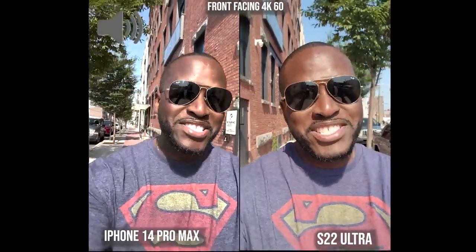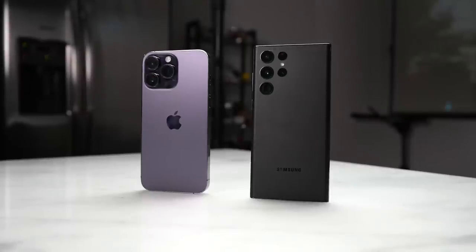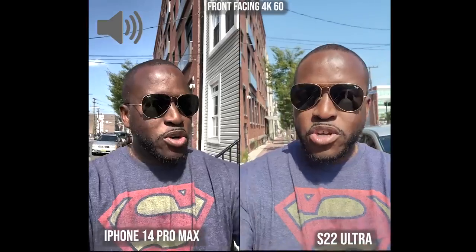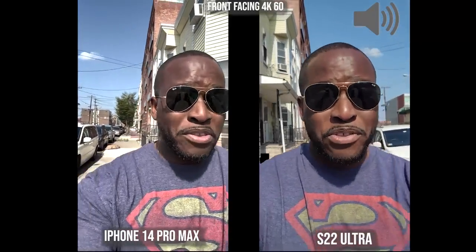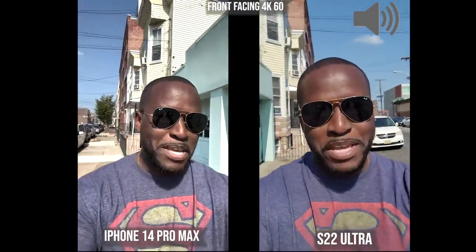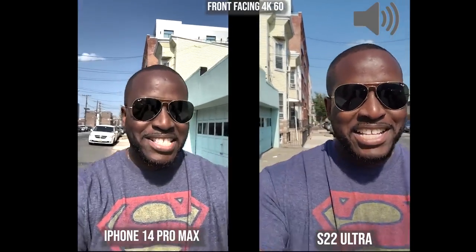Welcome to another battle vid. This time it's between the iPhone 14 Pro Max and the Galaxy S22 Ultra. This is not going to be just a camera battle — we'll look at other things in this video: some gaming, speakers, temperatures, all that fun stuff. But we're starting off with the cameras, and this is the front-facing camera shooting at 4K 60 for both of them. A big shout out to Kevin the Tech Ninja for being my action guy for the action camera shots you'll see later.